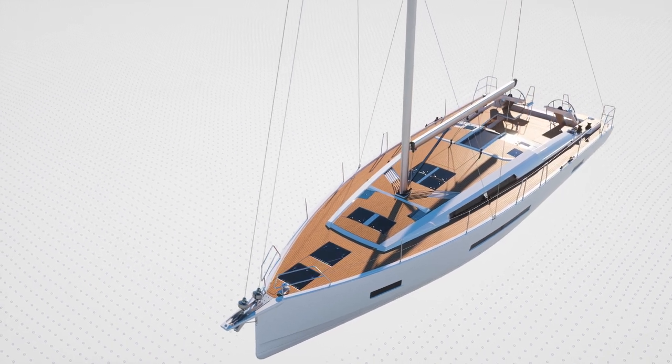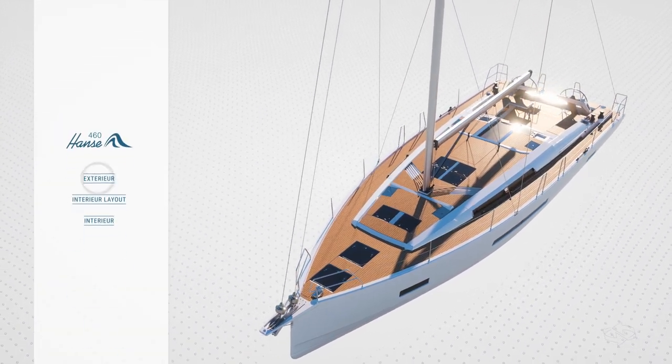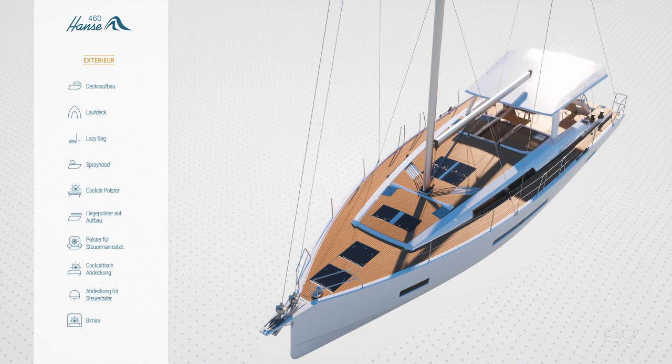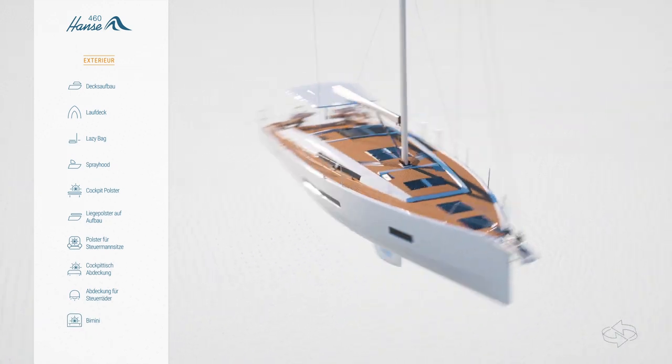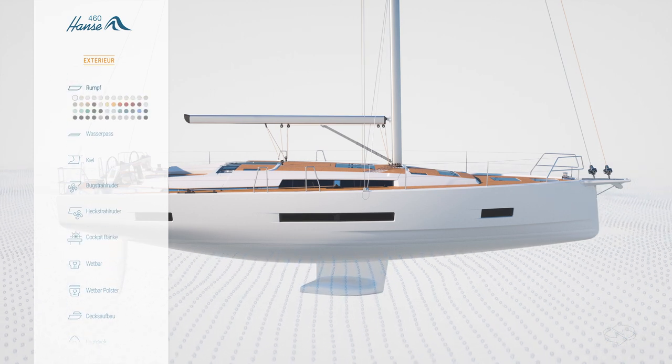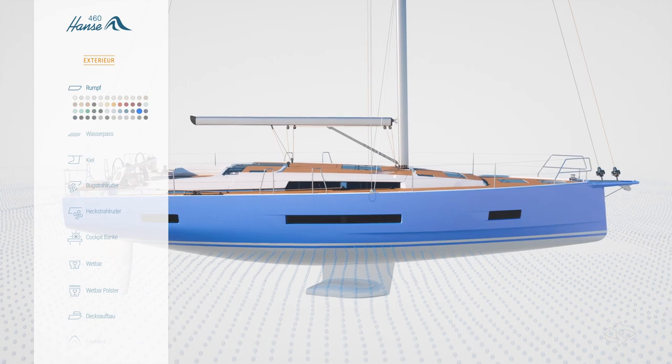You don't have to wait to speak to a HANSA dealer. Start designing your new HANSA 460 now with our online configurator. Try out the huge number of options available, from a hard top to a fourth cabin below, funky upholstery or a stylish colour to the topsides.